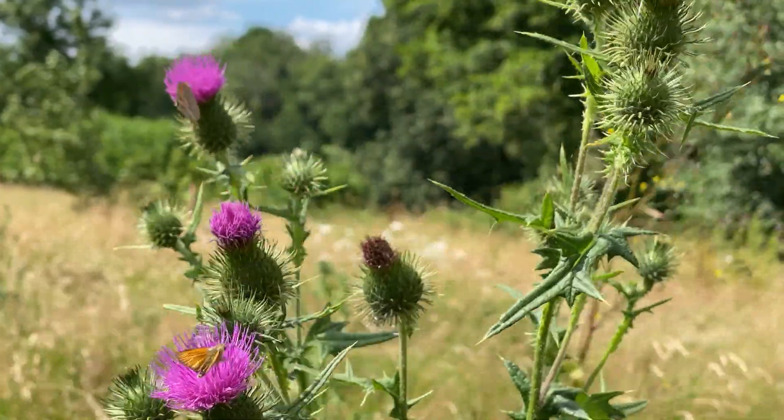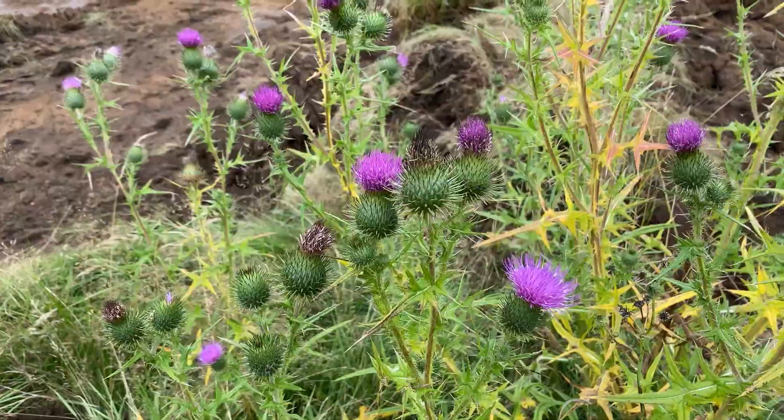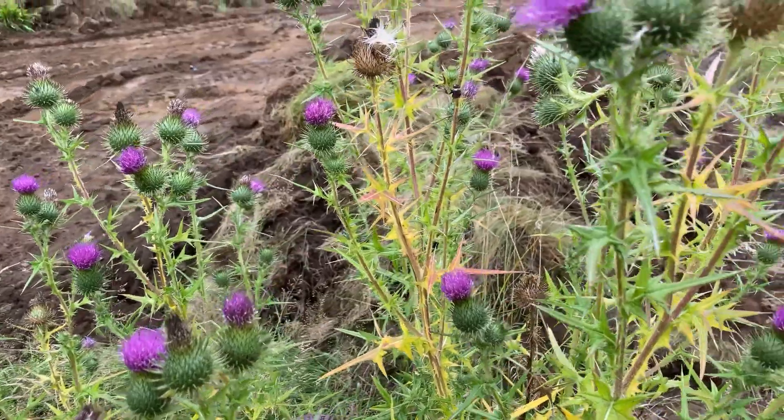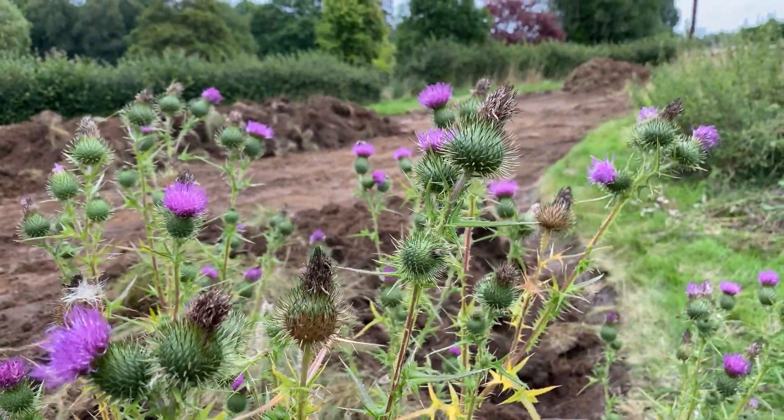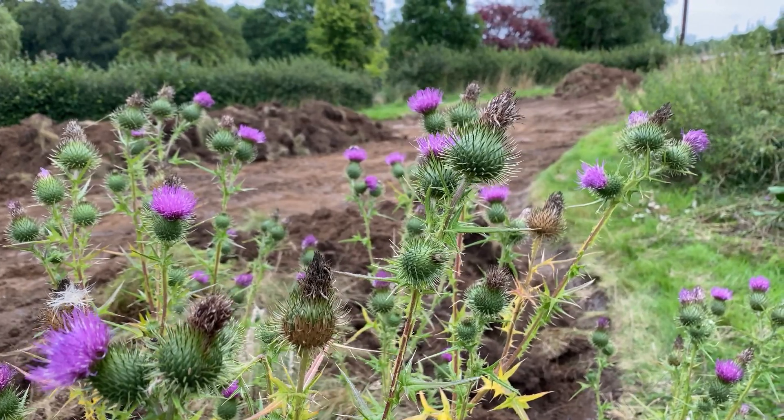The best way you can help insects out is by providing either a larval food plant or a nectar source for them. This cracking specimen behind me is a spear thistle, which is an absolute beauty of a plant. They really are such fabulous little purple flowers, very similar to the common knapweed or lesser knapweed that you get in a traditional wildflower meadow, and they provide so much nectar on a single plant.